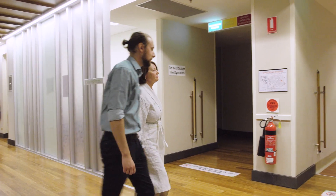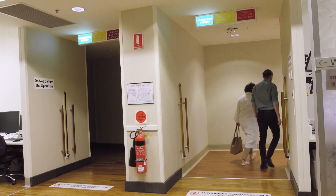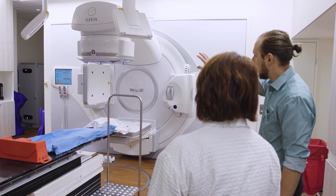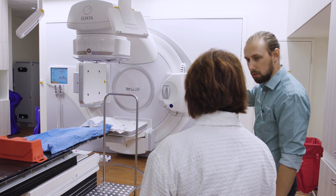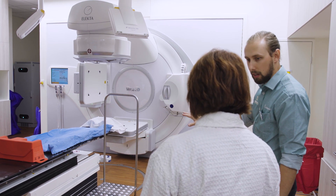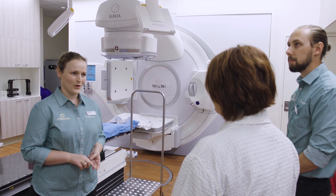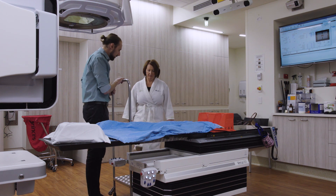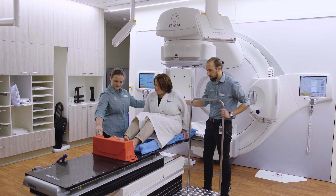Radiation therapy uses high-energy x-rays to target and treat disease with a machine called a linear accelerator. For your treatment, you'll be positioned in the same way as you were at your planning appointment, ensuring that we're delivering the treatment exactly as planned. Before you get onto the treatment couch, staff will ask you some questions to check your ID. This will happen before each treatment. Using your tattoos and measurements from your planning appointment, our staff will get you into the correct position for your treatment.